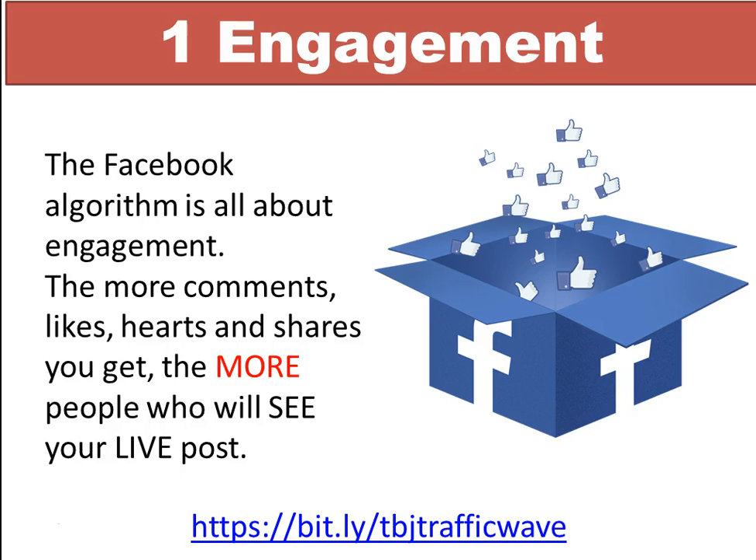The first thing I'm going to cover is engagement. The Facebook algorithm is all about engagement — the more comments, likes, hearts, and shares you get, the more people who will see your live posts.